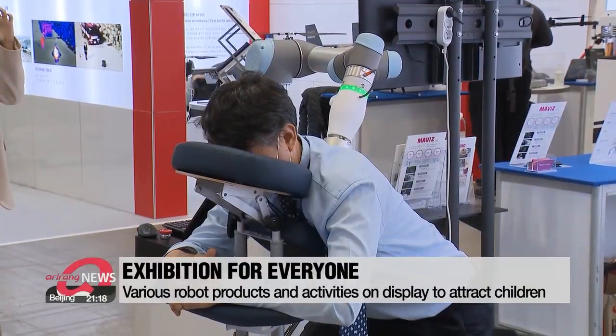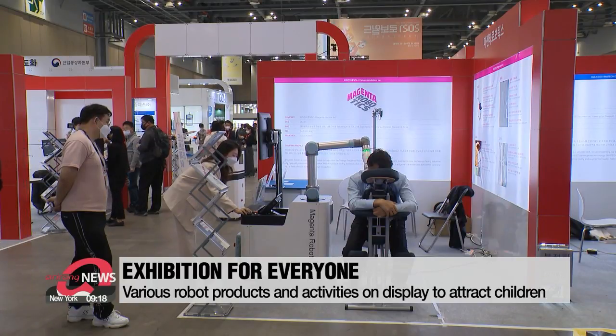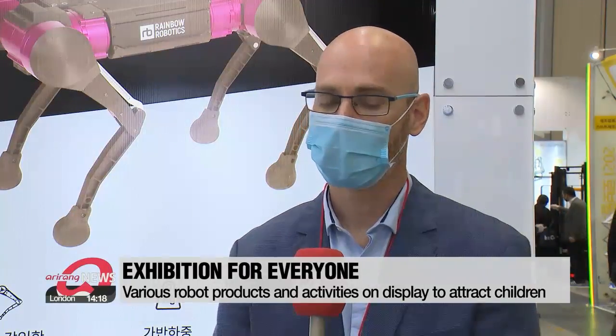For foreign buyers, it's a great place for business to get their hands on a wide array of quality products at once. "Because we think that Korea is very innovative and gives a very high quality product for less of a price. And if you are interested in Korean technology, this is the place to be and get it all in one show."